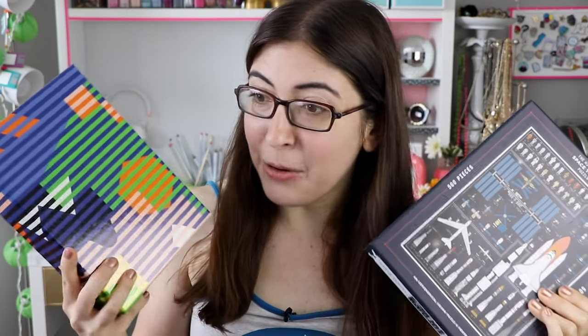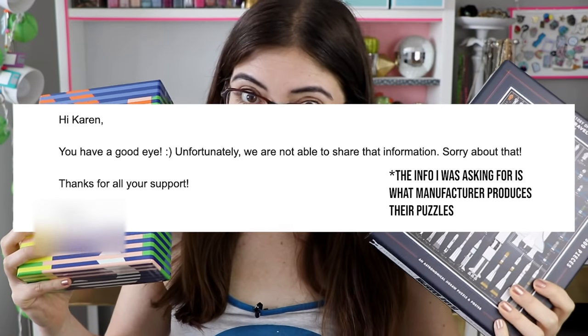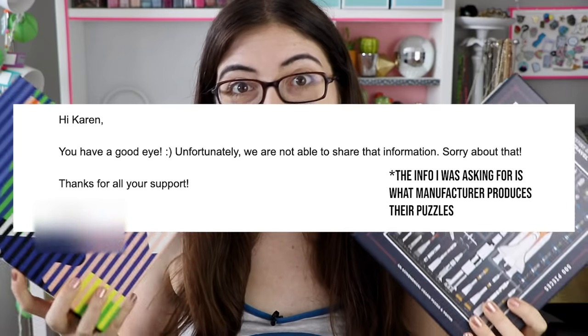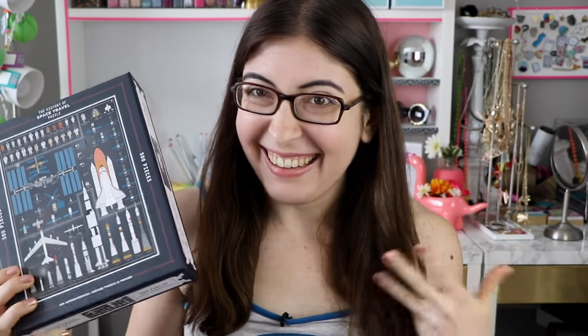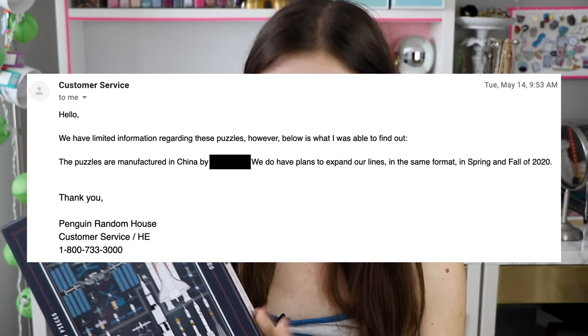I emailed Areaware to see if they could comment on basically the similarity of the two puzzles. This is what they said to me, which is a little vague, but it basically confirms that they do use a manufacturer who also produces puzzles for other companies. So I then sent one more email to Penguin Random House — I don't know anyone at Penguin so I just used the contact form on their website — but I guess it was a weird enough question that they got back to me within about a day.